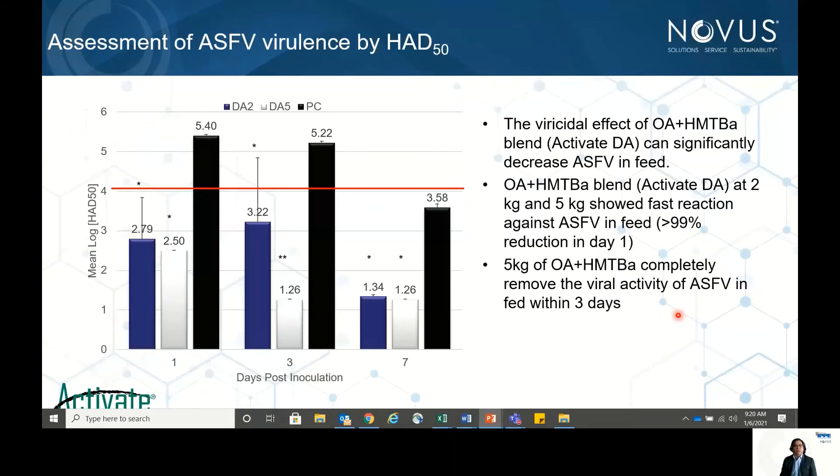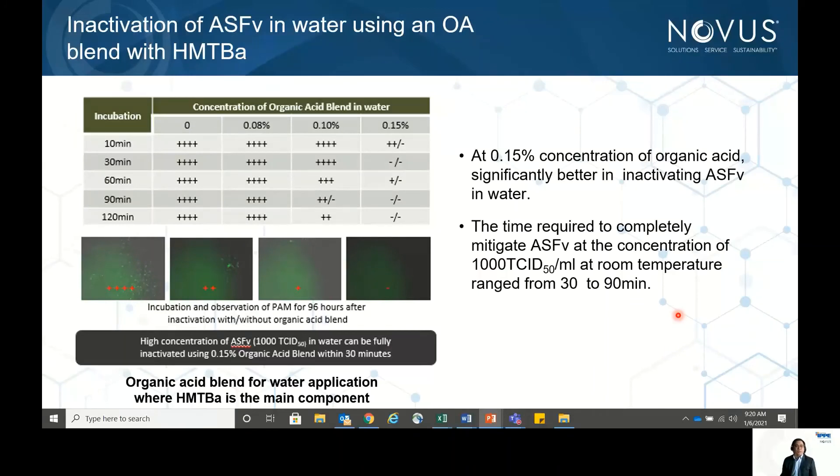We should not forget about water, as viruses including possibly ASF virus can be transmitted through water. With increasing concentrations, the OA+HMTBA blend was able to control virus presence in water within about 30 minutes. This was tested using a fluorescent assay — samples showing 4+ or 2+ fluorescence indicated virus activity, while negative samples showed no green luminescence. At 0.15 concentration for 30 minutes, the virus was inactivated.